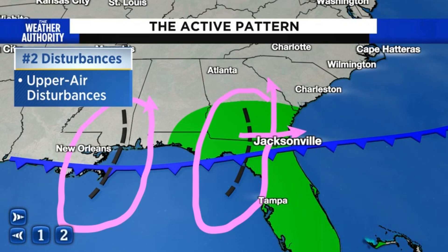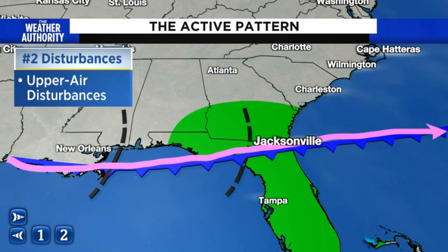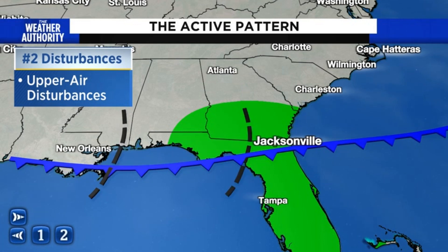They come through not necessarily in a typical cycle, which is why sometimes we've seen shower and thunderstorm activity in the middle of the night, and sometimes the heaviest rains can occur maybe at 9 or 10 o'clock in the evening. The cold front actually acts like train tracks — it's what these upper level disturbances want to run on or very close to — and that has also helped enhance the rain and thunderstorm coverage.